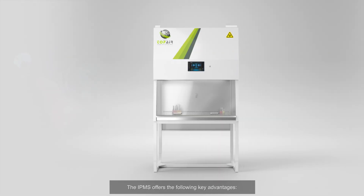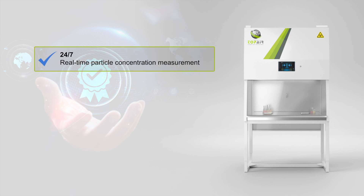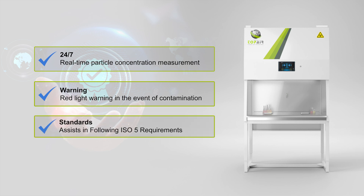The IPMS offers the following key advantages: 24/7 real-time particle concentration measurement, a red light warning in the event of contamination, and assistance in following ISO 5 requirements.